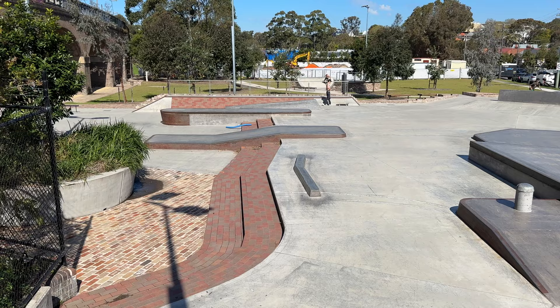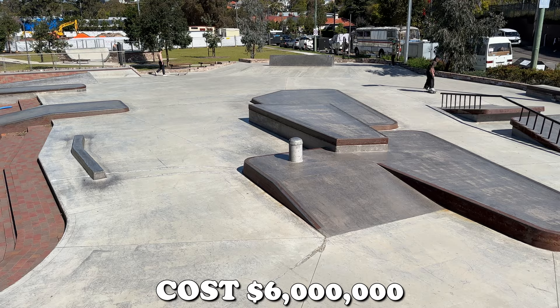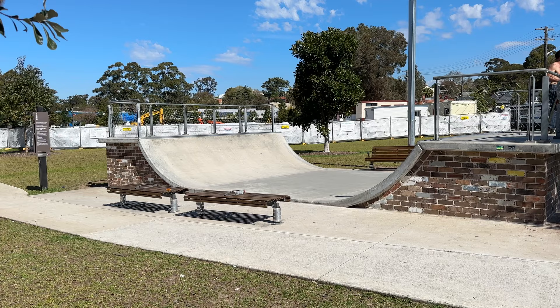The next skate park on our list is Glebe Skate Park. This park was also built by Convic and also cost $6 million. But unlike Sydney Skate Park, this has barely any transition at all. It's full-on street plaza here, with the exception of a mini ramp on the side of the skate park.